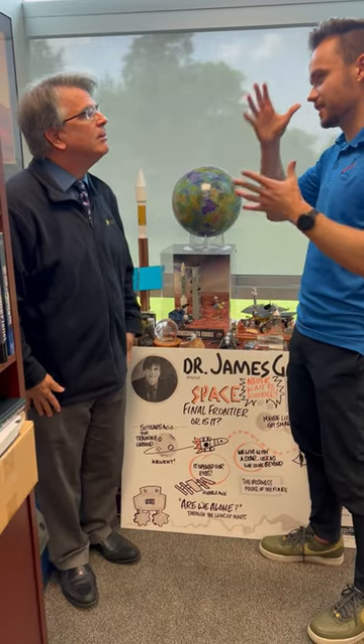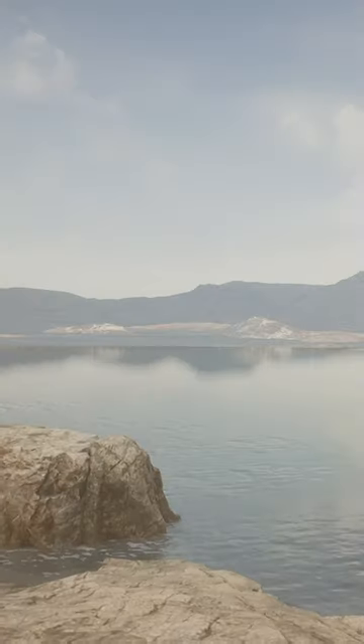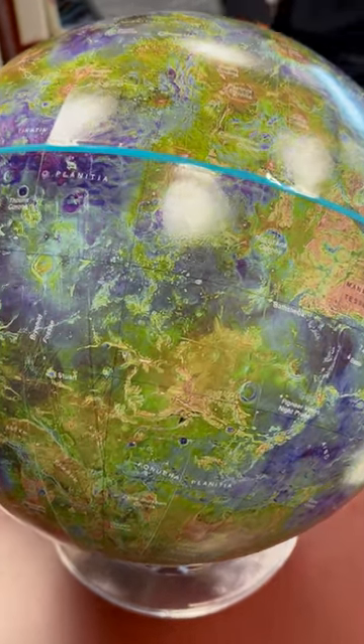What kind of information is DAVINCI gonna be collecting as it descends down through the toxic atmosphere of Venus to the surface? There may be a relic, a ghost-like fingerprint of ancient continents on Venus when Venus had oceans, perhaps as extensive as Earth. So DAVINCI's job in descending over Alpha is to make chemical measurements to talk about the history of water, but also to look at what the rocks in this beautiful region are like under the clouds.